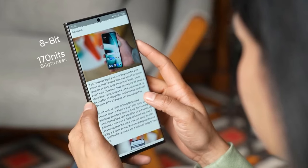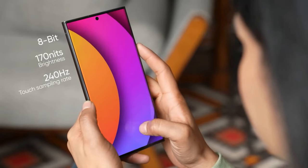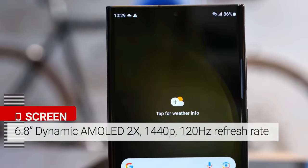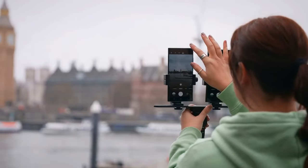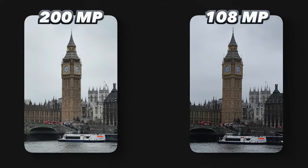The smartphone boasts one of the best displays on the market, with vibrant colors and excellent performance. It features a 6.8-inch QHD OLED screen with a peak brightness of 1,750 nits and a 120 Hz refresh rate. The image quality is impressive even in direct sunlight, making it an excellent canvas for showcasing photos and videos.